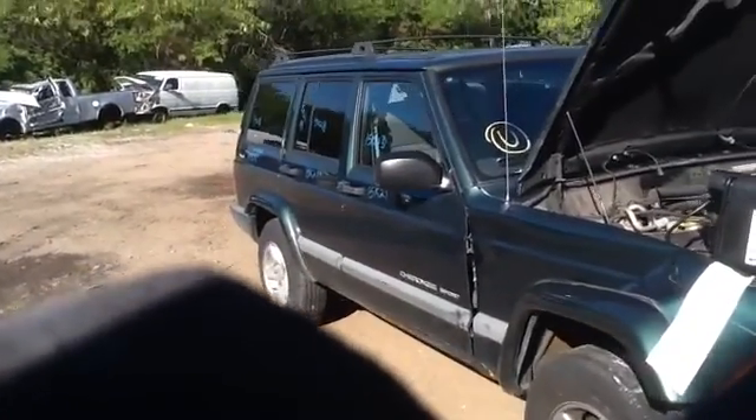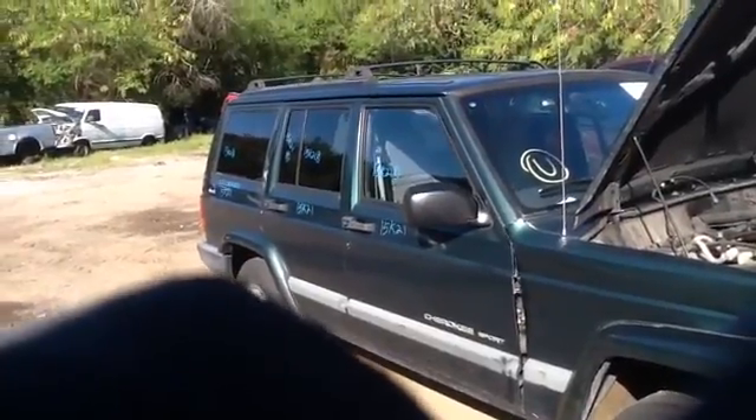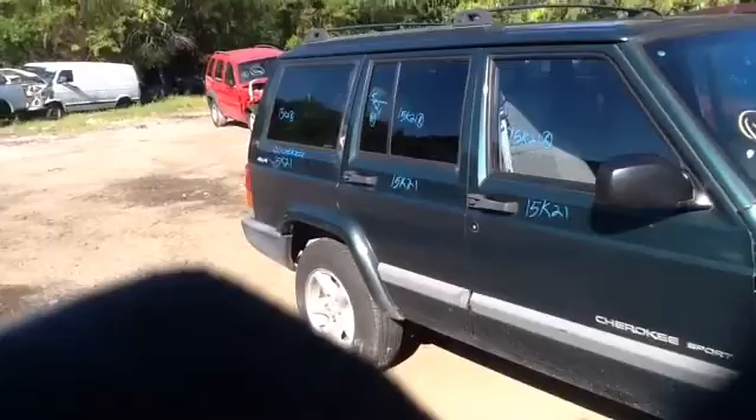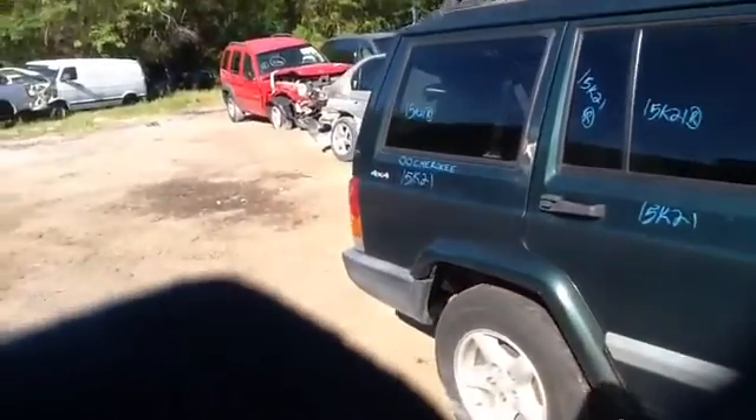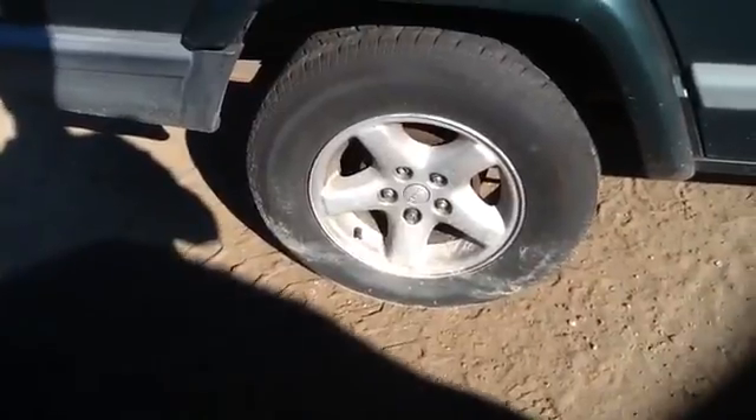We're here with a 2000 Jeep Cherokee, stock number 15K21 with a 4.0. Nice clean passenger side front and rear doors, nice clean quarter panel, nice set of aluminum Jeep wheels with tires.